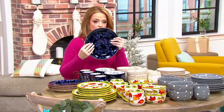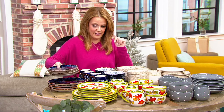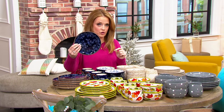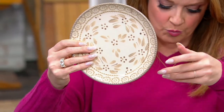We have four pattern choices for you. When it comes to this particular set, more than 40,000 have been sold. This pattern is called Floral Lace. This pattern is called Old World — this one specifically is the taupe.